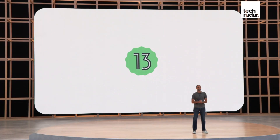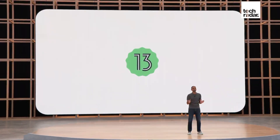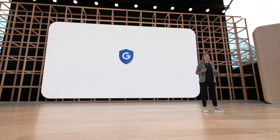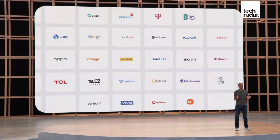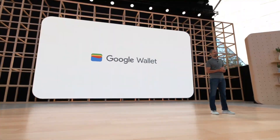Next up, Android 13 was announced, showcasing many refinements. Its design and improvements to notifications were just two. Google put a heavy focus on security at this year's keynote, and Android 13 applies the same focus, with a shout-out to RCS — a text messaging standard — and Google Wallet improvements.